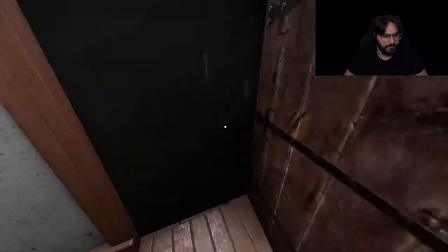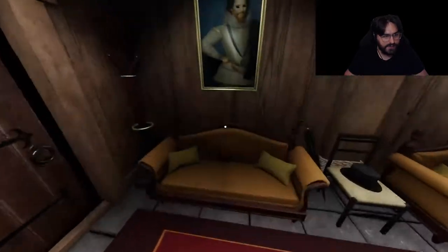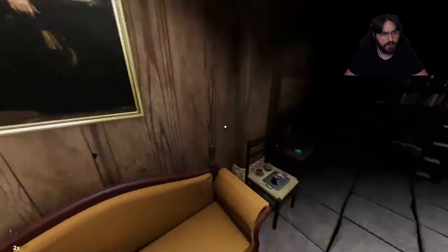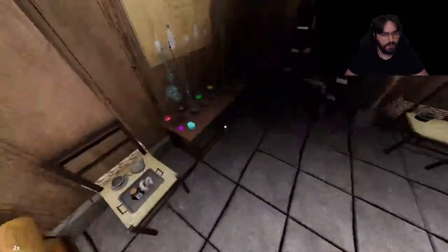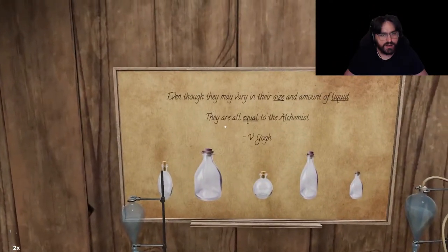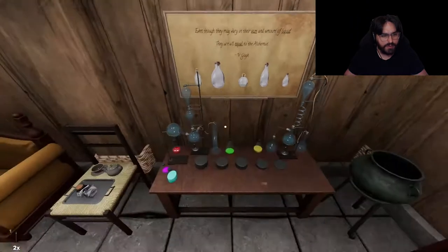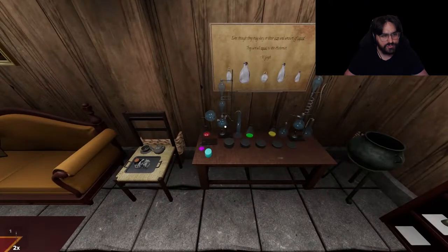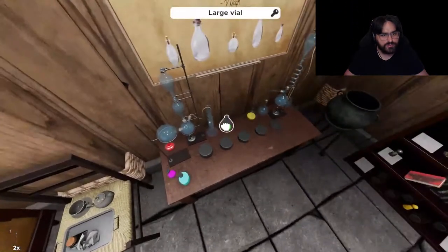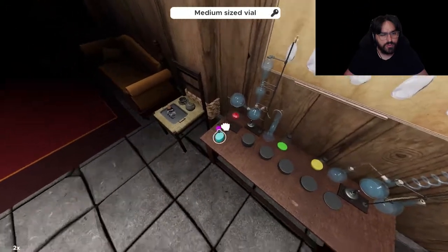This opens this door now. Let's go inside. Whoa, what is going on here? 'Even though they may vary in size and the amount of liquid, they are equal to the alchemists.' One, two, three, four.